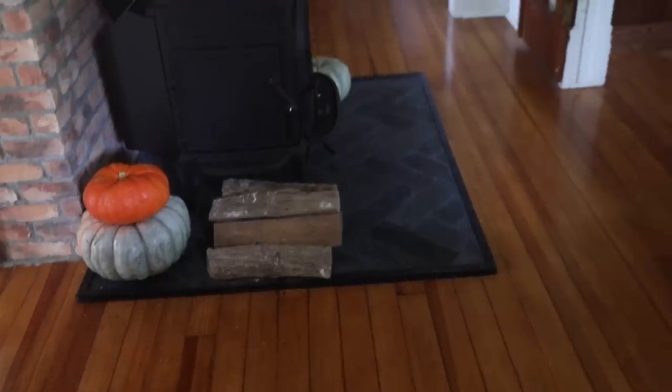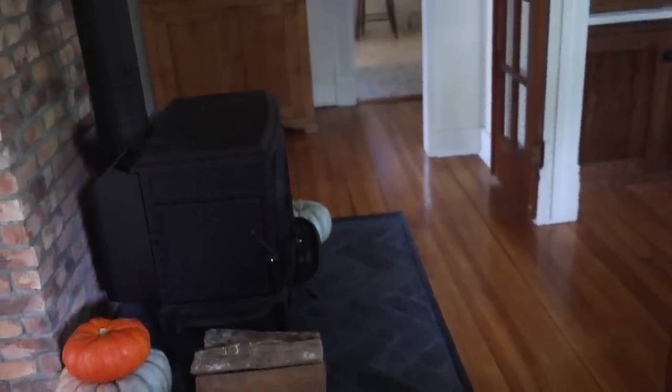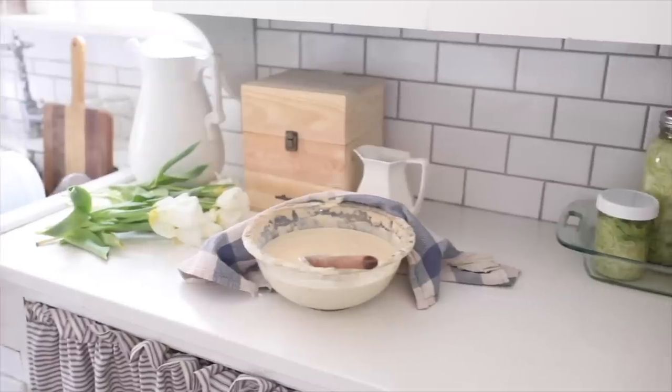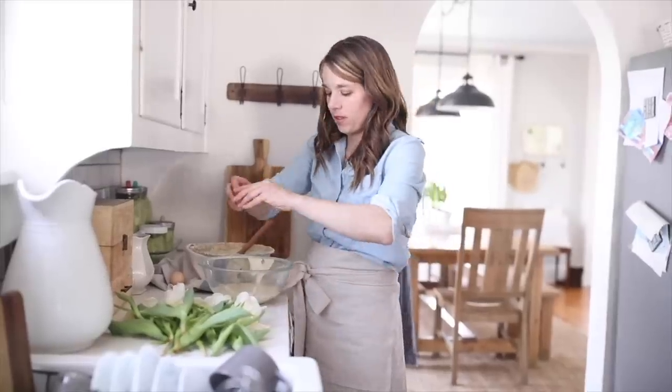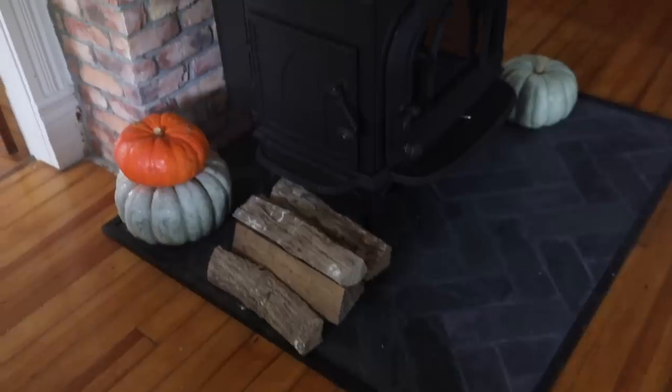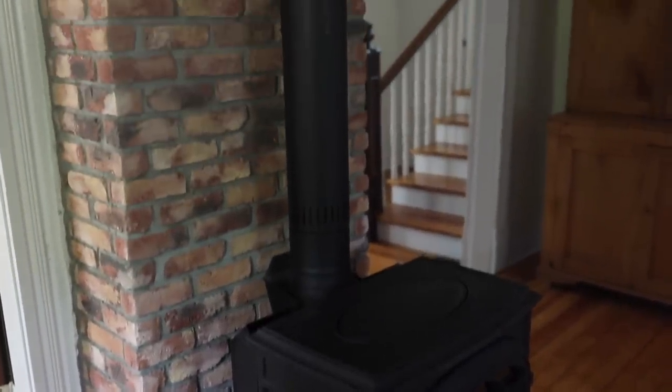Hey everyone, it's Lisa from the blog farmhouseonboone.com and today I'm going to tell you the secret of our new chimney and all about our wood stove because I know I'm going to get lots of questions. In a recent video I showed you our new DIY hearth that we put in front of our chimney and how we did that process. Now I'm going to share a little bit more about the chimney because it is not as it seems.